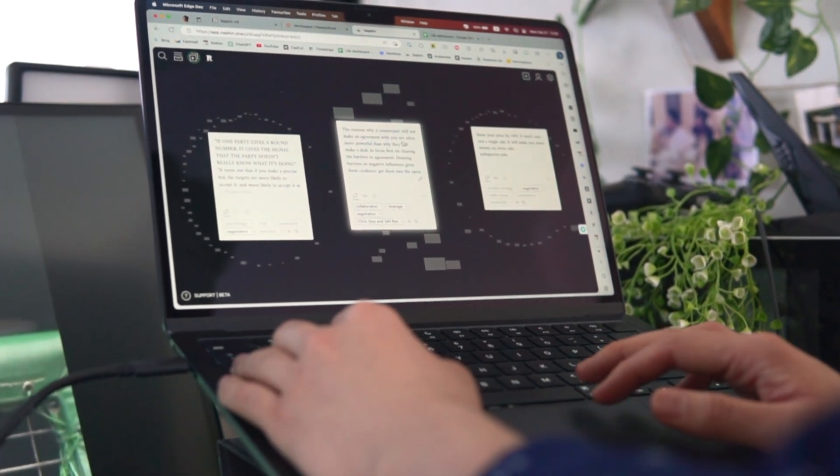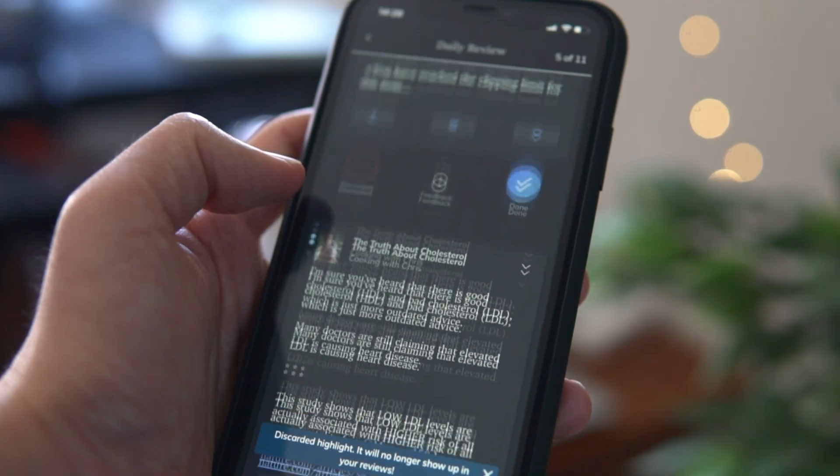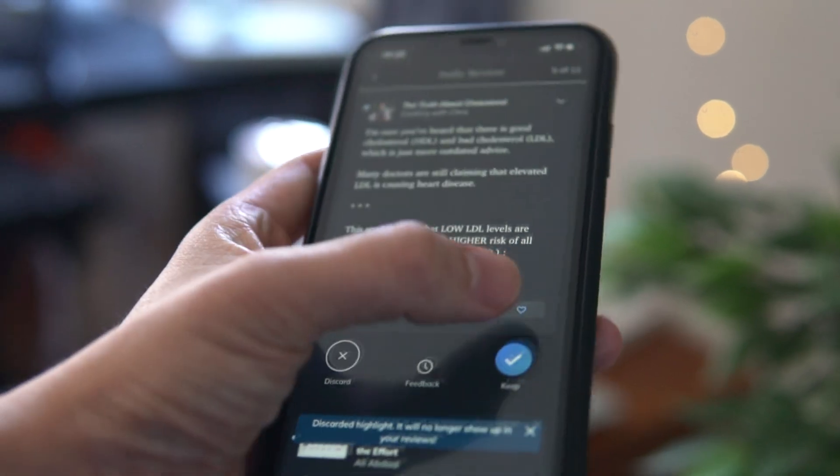Instead of intensive note-taking sessions, now I just collect ideas and review them. In this video, I want to show you what the process looks like.